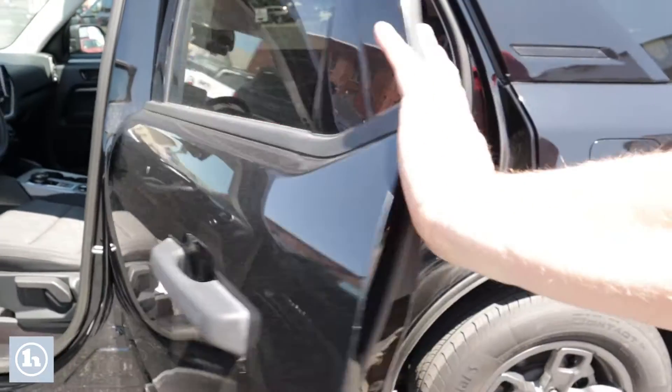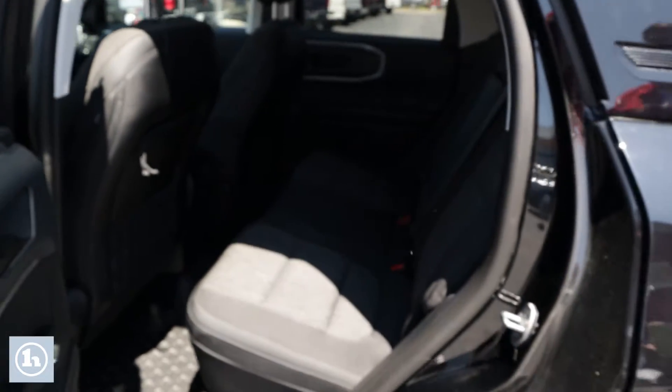We'll open up the back here to let you see the roominess of it. It's a clean car.